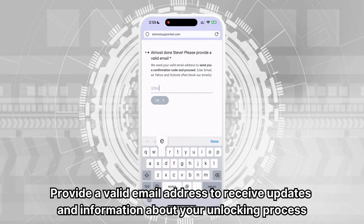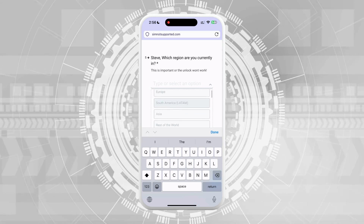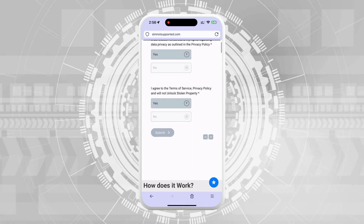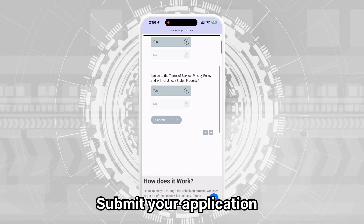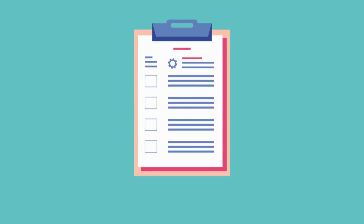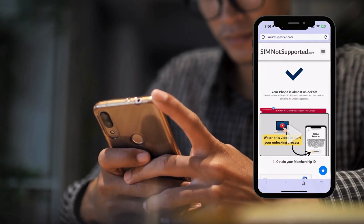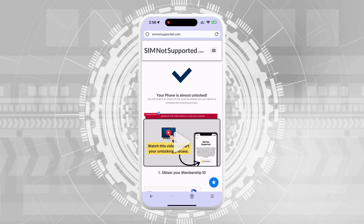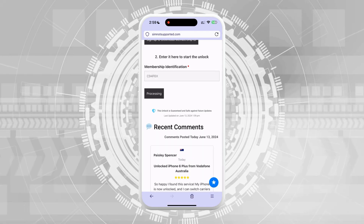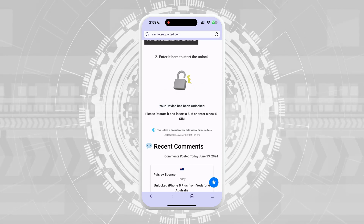Provide a valid email address to receive updates on your unlocking process. Select your region — this helps offer better service and work with the right network for your request. Accept the terms and conditions; you can review them if you have questions about the process. Then submit your application. Once your request is processed, you will be redirected to your order page and receive an email with the details of your unlock. Follow the steps shown on the website to activate your order — a video tutorial will guide you through the process, which takes about five minutes. After following the tutorial steps, you will receive a second email with your ID. Enter the membership identification on the form and press Submit after verification. Wait for a confirmation email that your iPhone has been unlocked from the carrier.